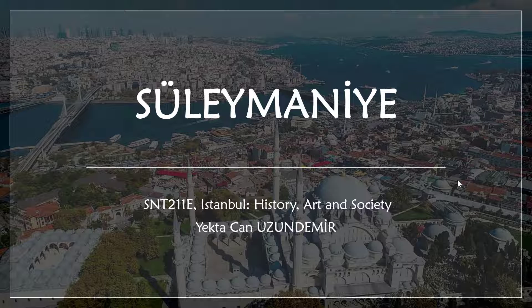Hello everyone, I'm Yekta Can. Today I will talk about Süleymaniye Mosque and its complex.